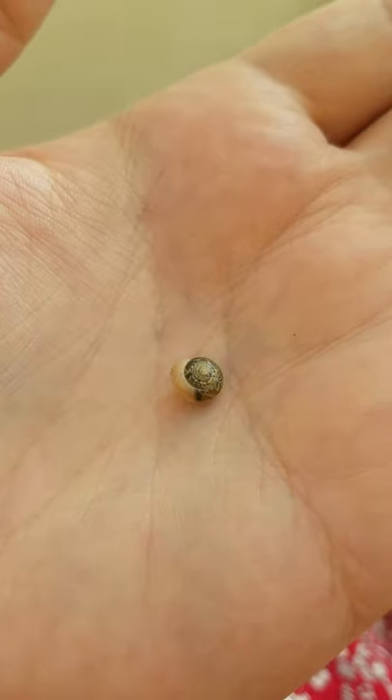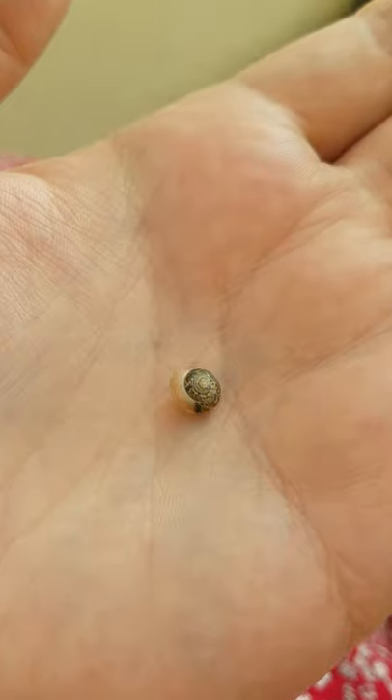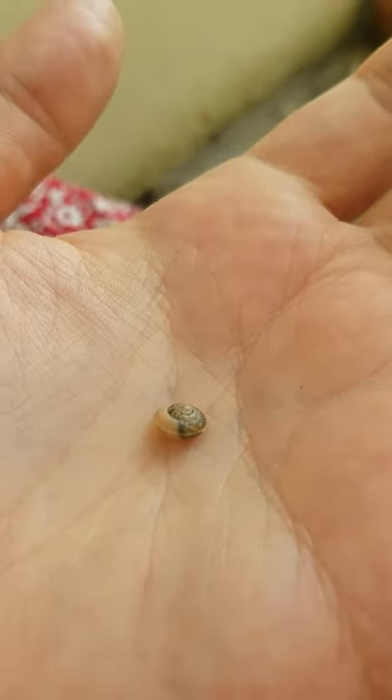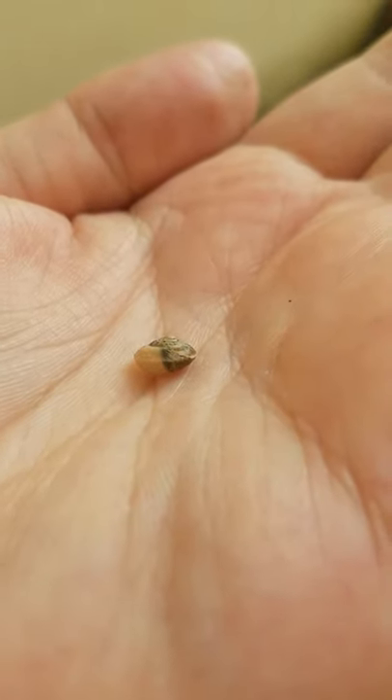It's a small snail and is strongly associated with human habitation, so you might find it on the walls of your house. They quite like hanging out in the doorways of conservatories and other porches and so on.